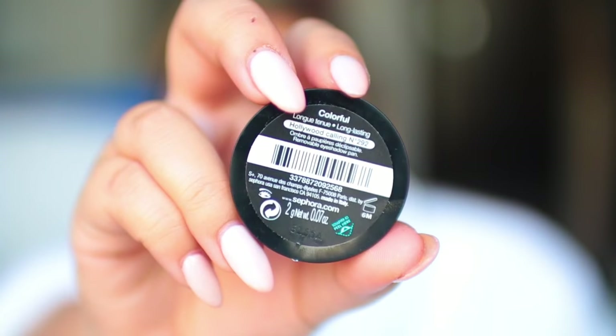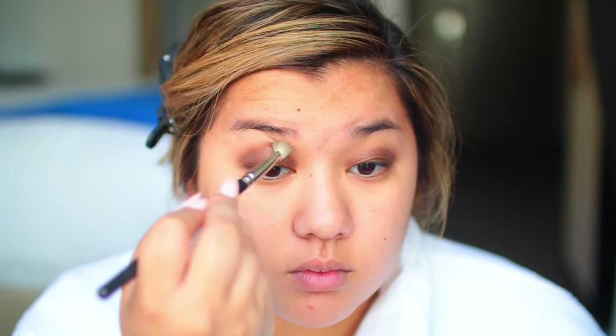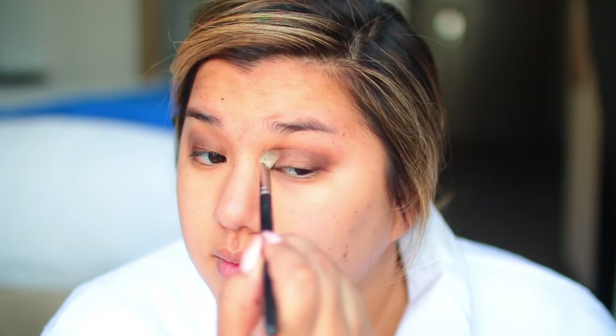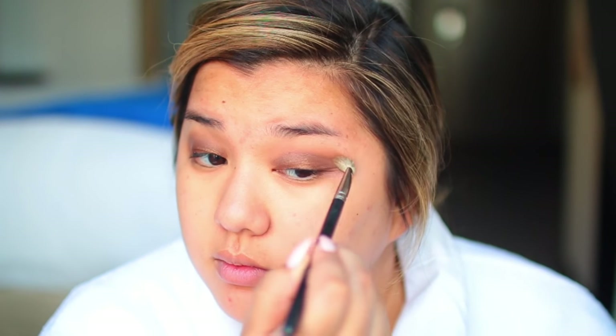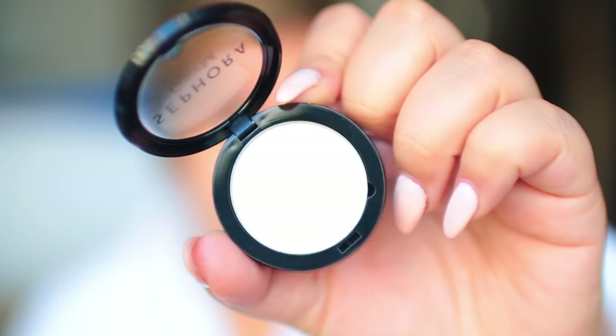Next I'm taking Sephora Collection's Colorful Shadow in the shade Hollywood Calling, which is a really pretty brown glittery color with kind of a bronzy hint to it. I'm packing this right on top of my cream shadow and blending out any harsh edges. What I love most about Sephora Collection is that it's super affordable, amazing quality, and there's a huge variety of shades. It makes all your beauty options feel less overwhelming and basically makes beauty uncomplicated.